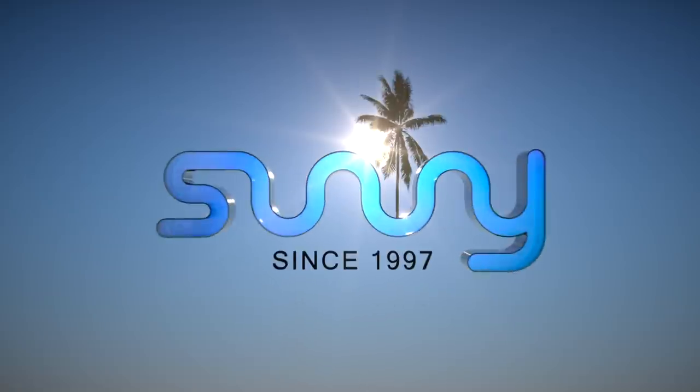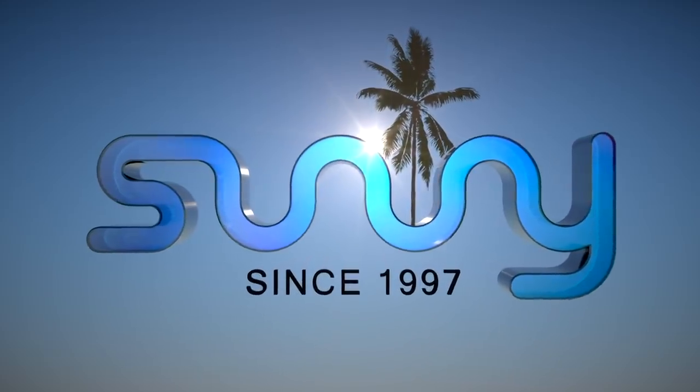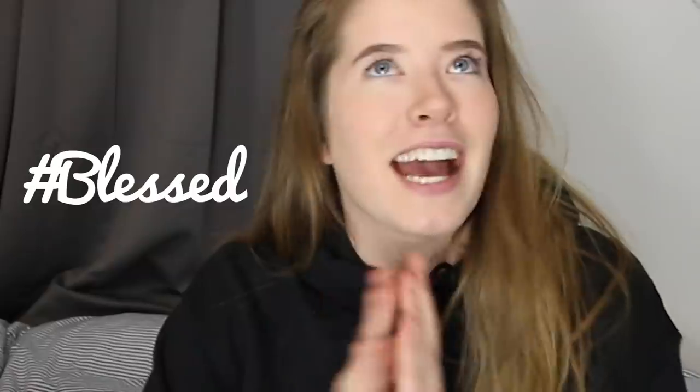Oh my god, I'm so excited for this unboxing! Without further ado, let's get to it! As you guys may have noticed, I've already sort of opened it — that was just because I was so curious what was inside. I got to pick out some things that I really liked from the webpage, and I literally just went crazy and picked all the stuff that I loved. Let's go!